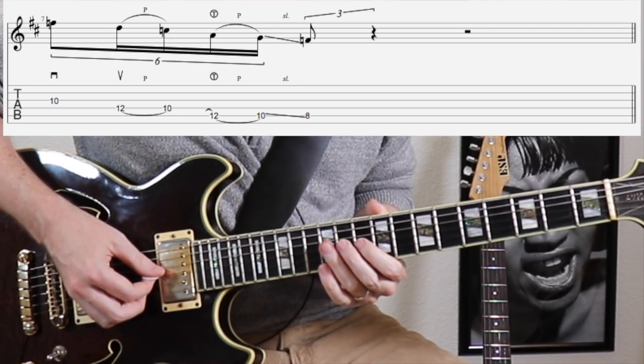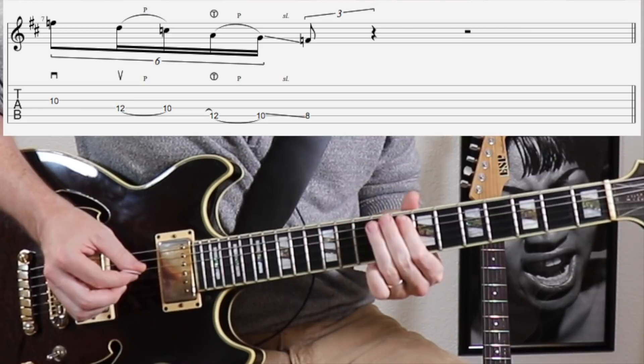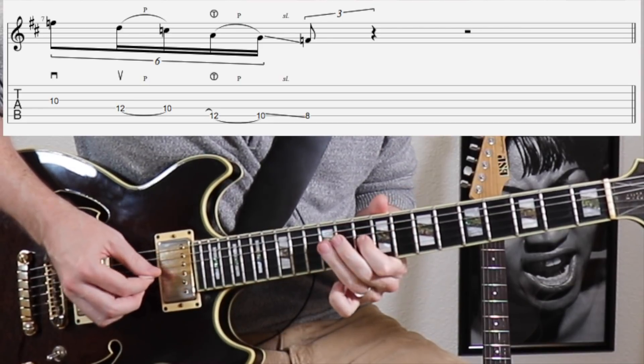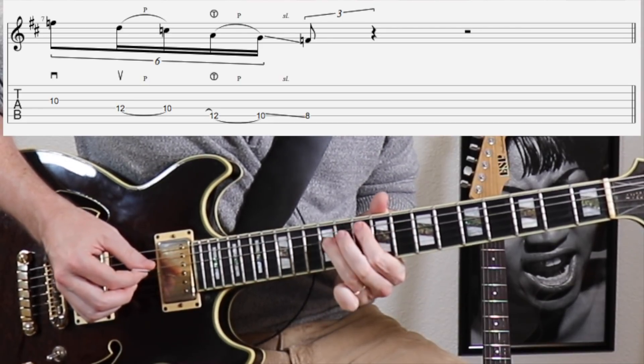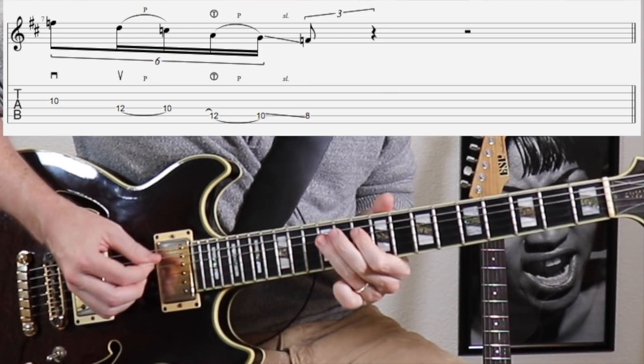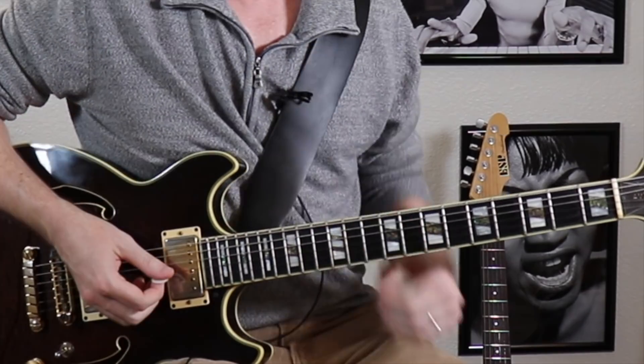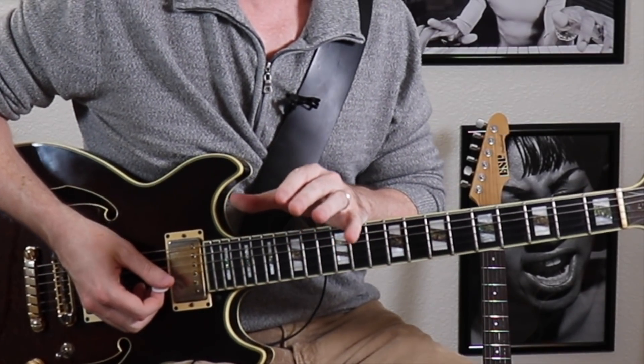The only notes I'm picking here are the first two — everything else is slurred. Now faster. Let's see what it sounds like in the context of a lick.